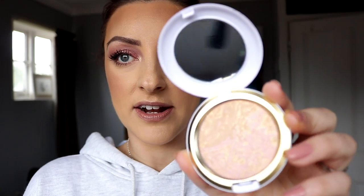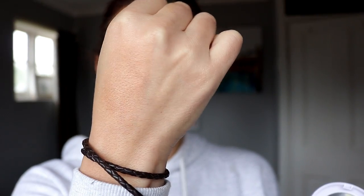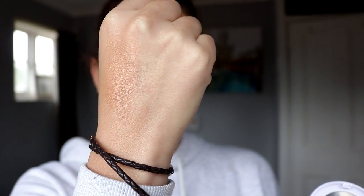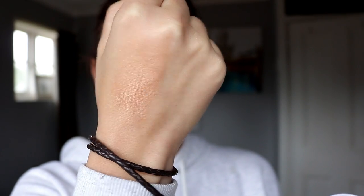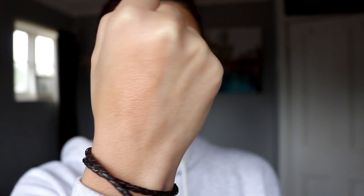Last but not least, this is the iridescent powder in the shade Serenity Seeker. Here it is heavily swatched on the back of my hand — you can see it's just slightly darker than my skin tone. I would probably use this buffed on the high points of my skin as a very subtle highlight, or even all over my face to give some luminance. There's not a lot of glitter in there; it just looks wet and glowy. I would certainly use this as a finishing powder. There is no overspray, and I've heavily swirled my brush in here and it doesn't seem to be going anywhere.